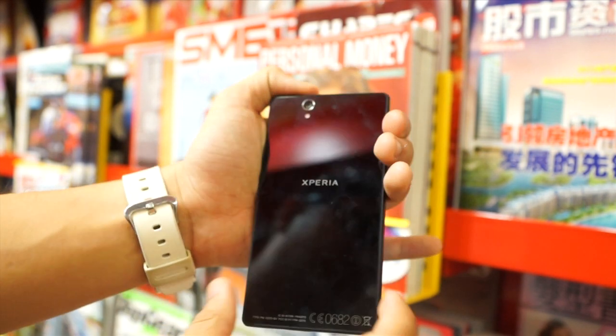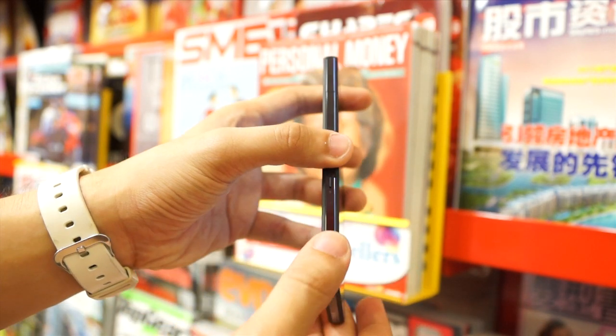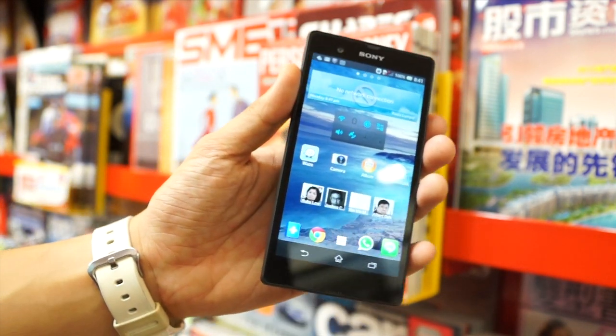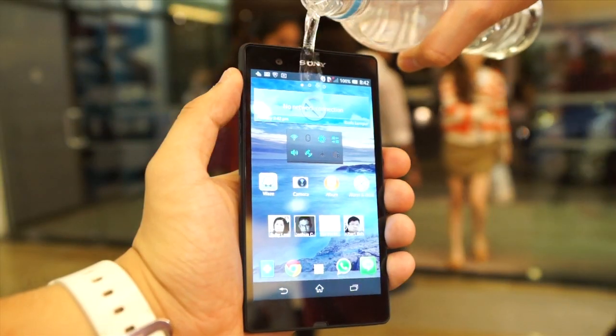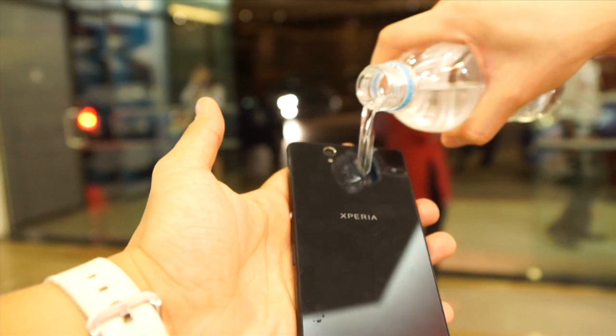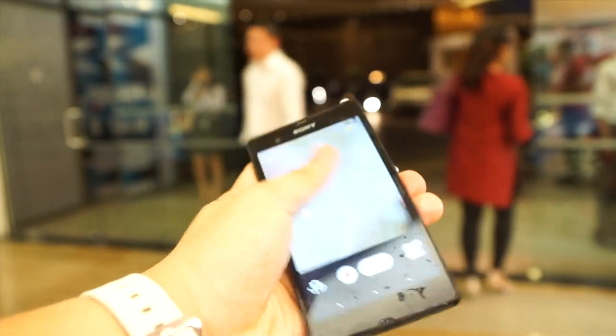We don't have the price for this yet because it's not even launched. It will be launched soon — next week. So this is the Sony Xperia Z. Let's pour some water on it now. Wow, some more, some more. Oh no! Wow — that's just incredible.